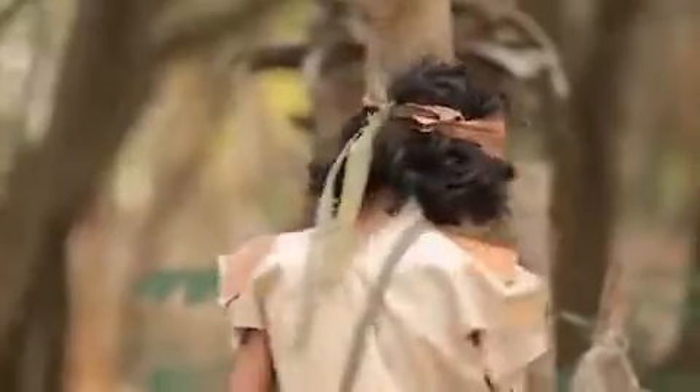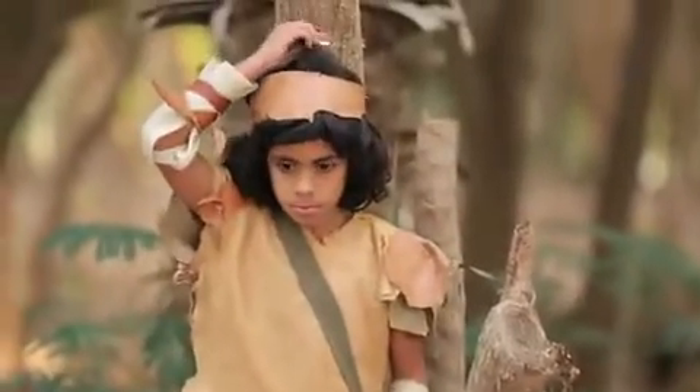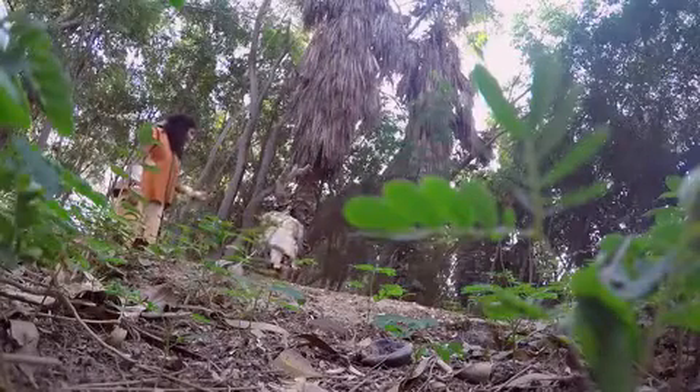They will each stand next to the tree and mark their height. River is excited about this game — he always likes to win, so he wants to be the tallest. They mark his height on the tree.